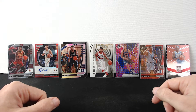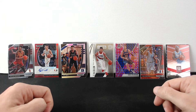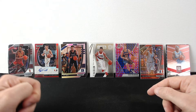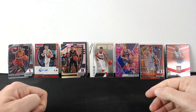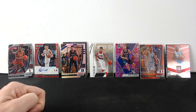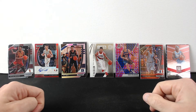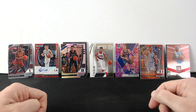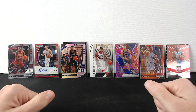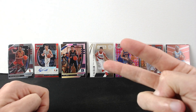We did get Theo Maledon, Killian Hayes — that's probably the best pulls — CJ McCollum stunning, Ignas Brazdeikis, the Silo inner pack, the pink parallel, and that's it. The overall was meh, so it is what it is guys. Still, I hope you enjoyed the video — if you did, smash the like button and subscribe if you haven't yet, and we'll see you in the next one. Peace.